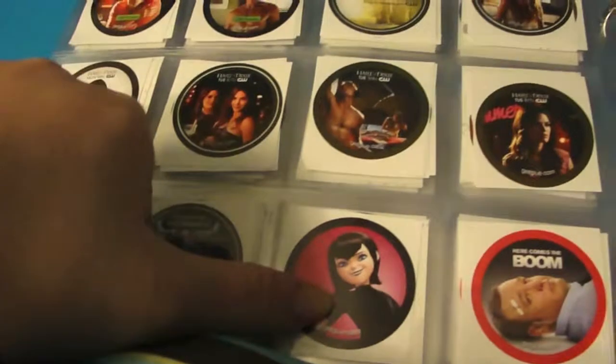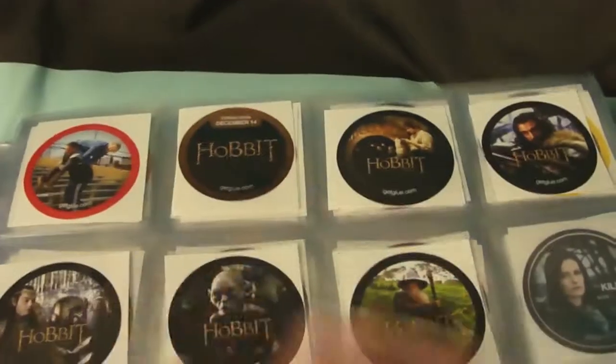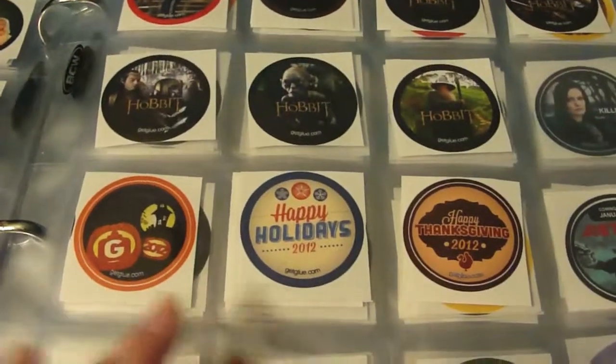Hotel Transylvania, Here Comes the Boom — a couple of those — The Hobbit with all doubles including Thorin, and then some Holiday stickers.